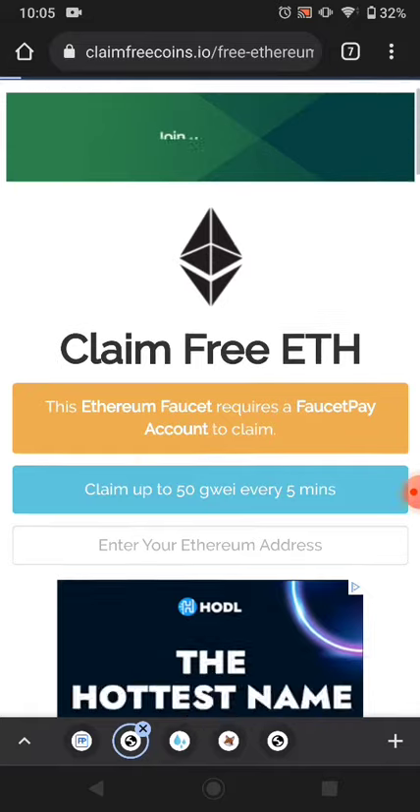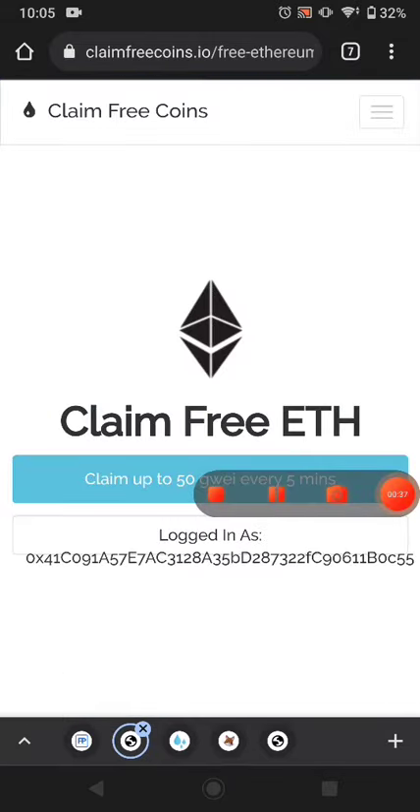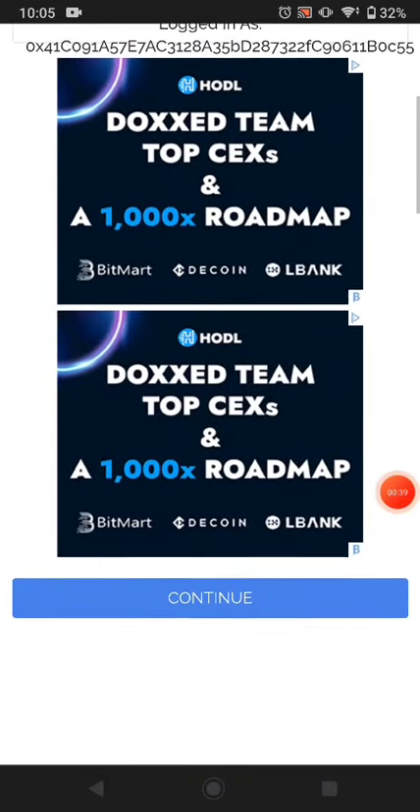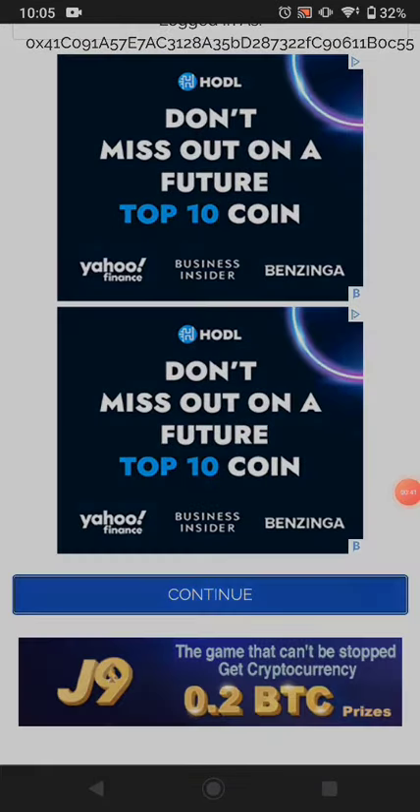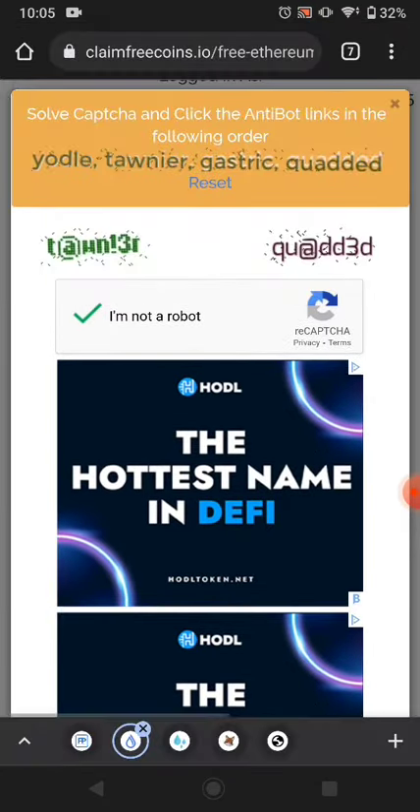After copying, come to this website, paste your wallet address, and then click login. After logging in, click continue, and then solve the captcha available on the page.